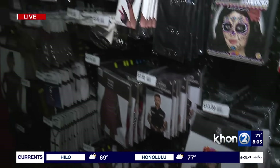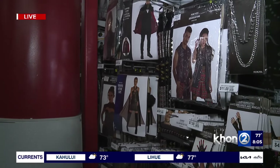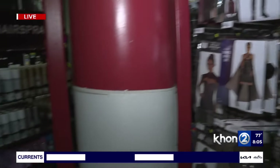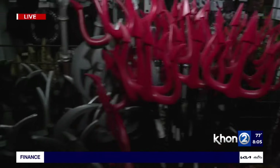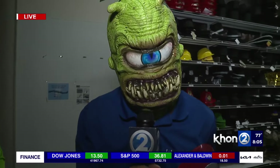What time do you guys open up today so people can come down? Today, 10 o'clock. Come on down. We'll also have more information on the website at K212.com. This is Chris Latronik working for Hawaii, live at Party City on Nimitz, trying to scare you. Sending things back to you.